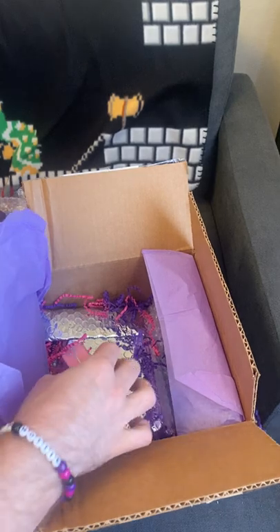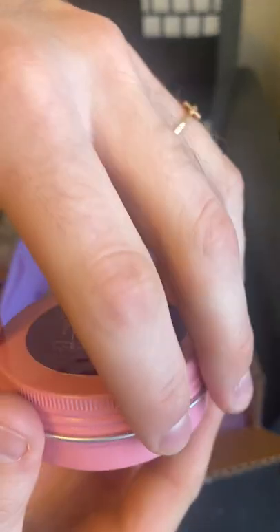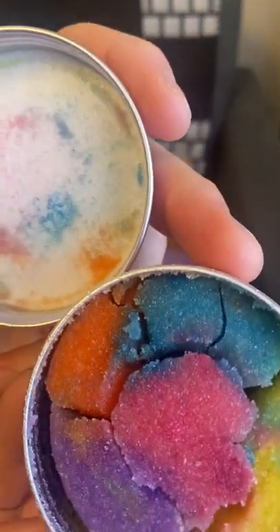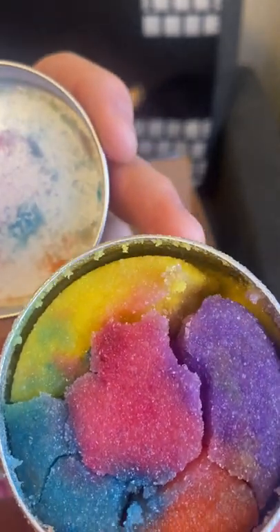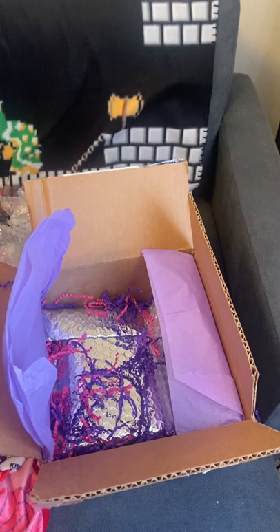Let's see what else we have in here. Sugar Rush Lip Scrub. Let's see if we can open it and take a good look at it. It looks like it kind of broke on shipping, but it still looks pretty cool. I love the blend of the different colors, and it smells really good too.